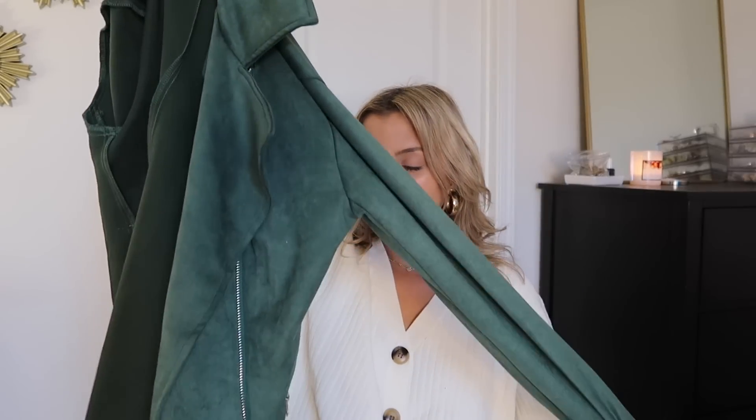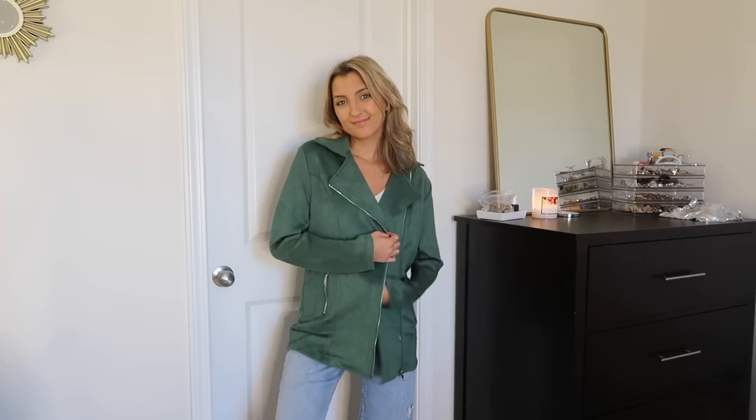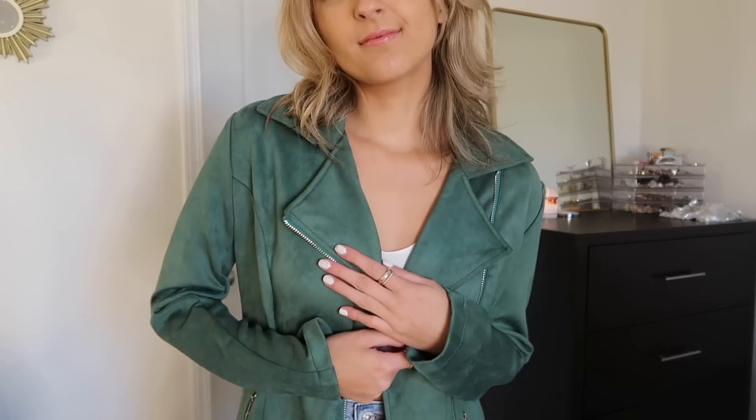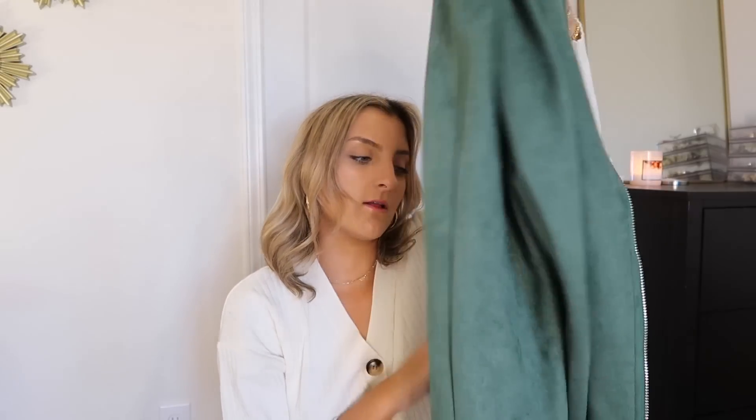Next up I grabbed this emerald green little suede coat, and I am obsessed with it. I have a similar one in camel and I love it. It's a great layering piece if you're headed out to dinner or grabbing drinks with friends — something a little bit nicer than your average outing. I will say these don't add any warmth to your outfit; they're really just for show. But very, very cute. It does come with a little belt that you can layer over top as well.